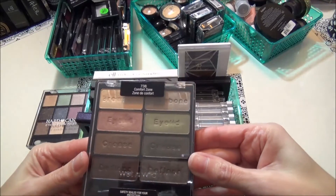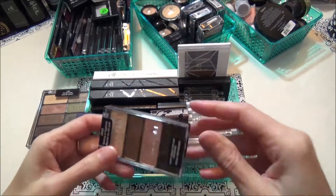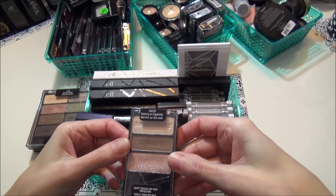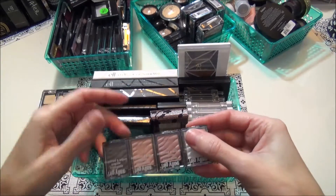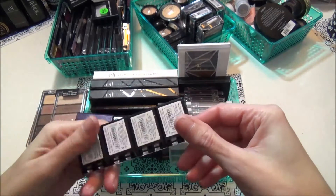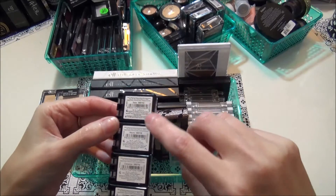This is the wet and wild Comfort Zone palette and I love this, I use this all the time — saving that. This one is the Walking on Eggshells trio from wet and wild and I love that, I use that all the time — keeping that. These are Sally Girl eyeshadows that I got from Sally's beauty supply: snow, mauve, cinnamon, and coffee.